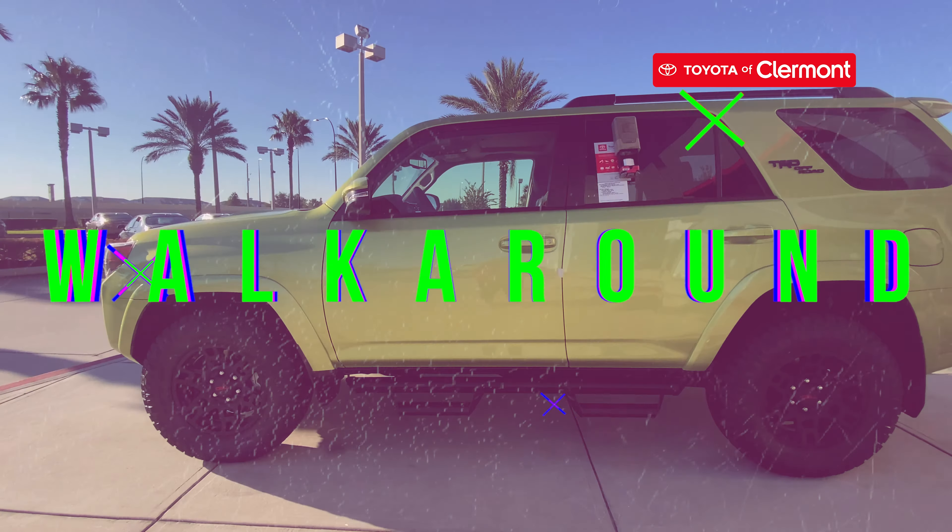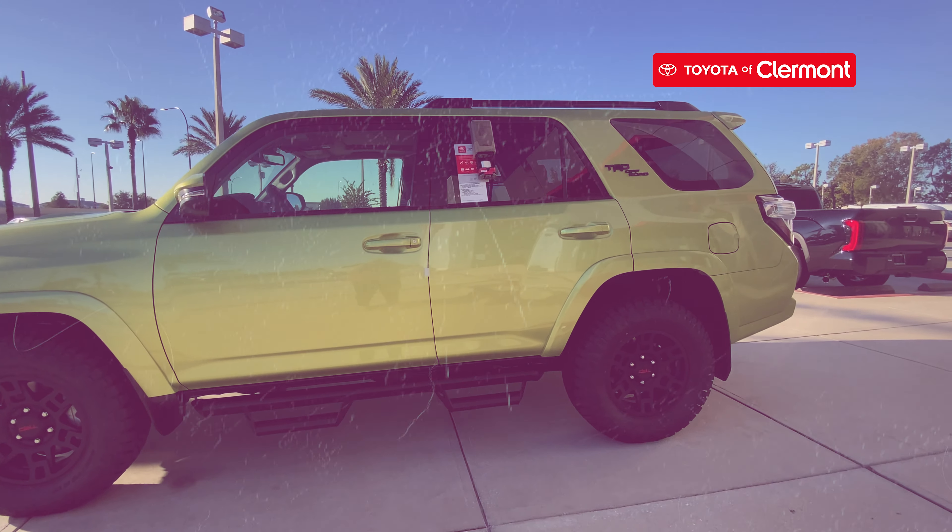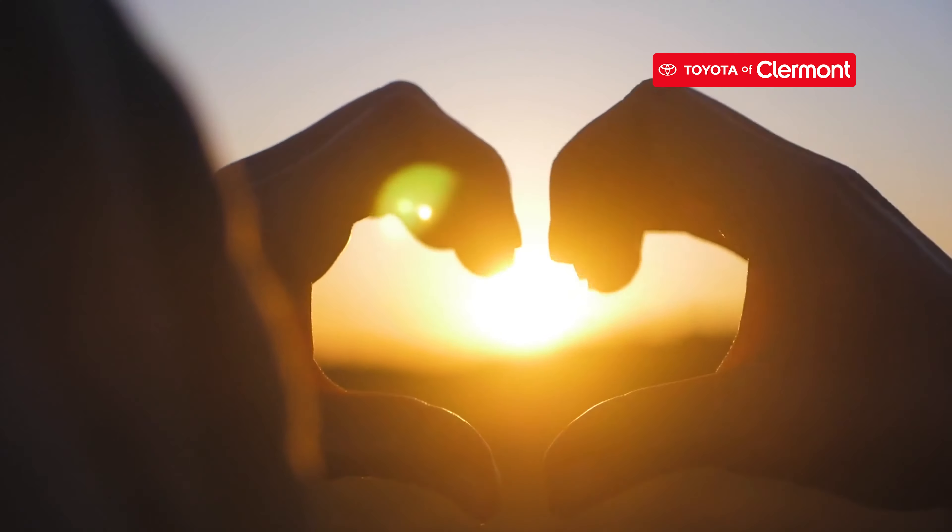The 2023 Toyota 4Runner has arrived and it's packed with amazing features we know you'll fall in love with. Here's what to expect on the new model year. This SUV has a starting MSRP of $40,680 and gets an estimated 17 miles per gallon.